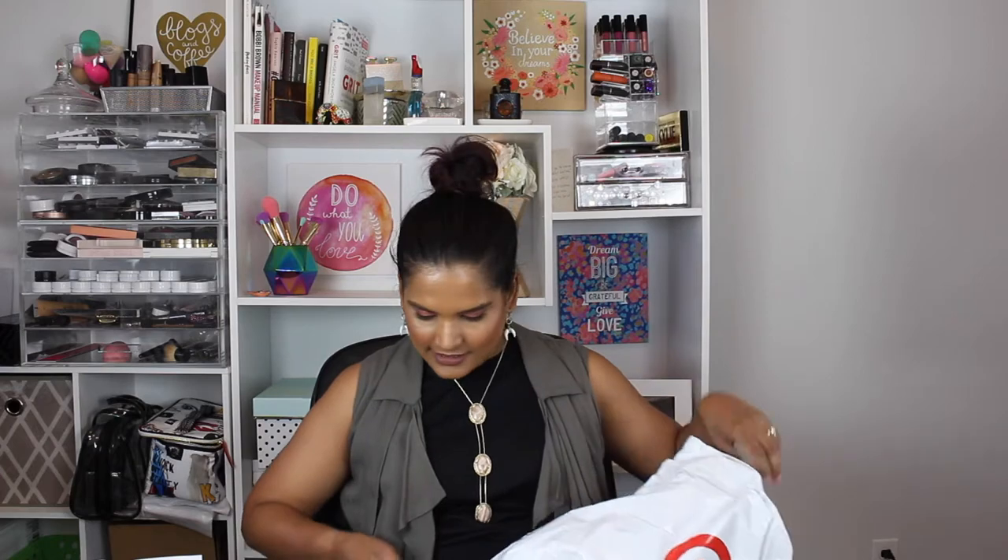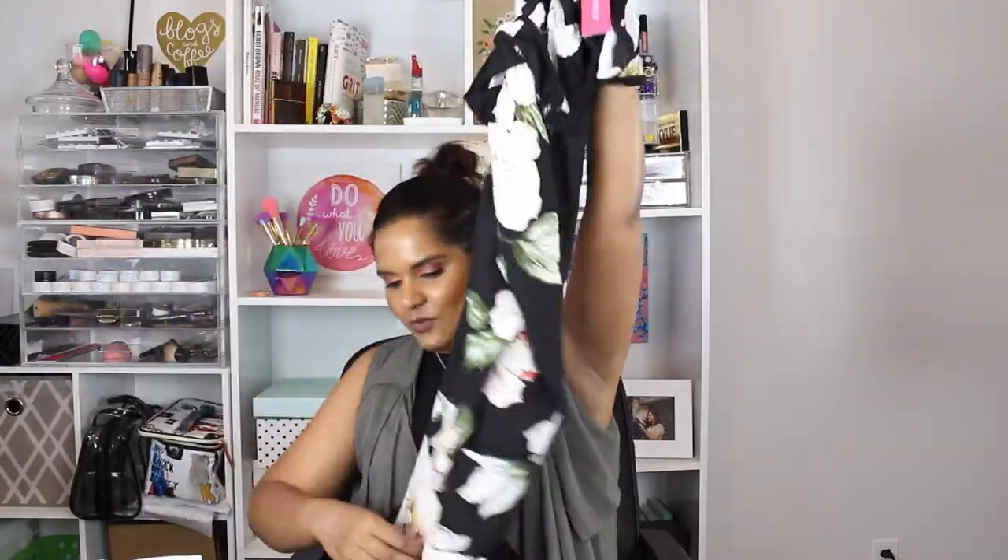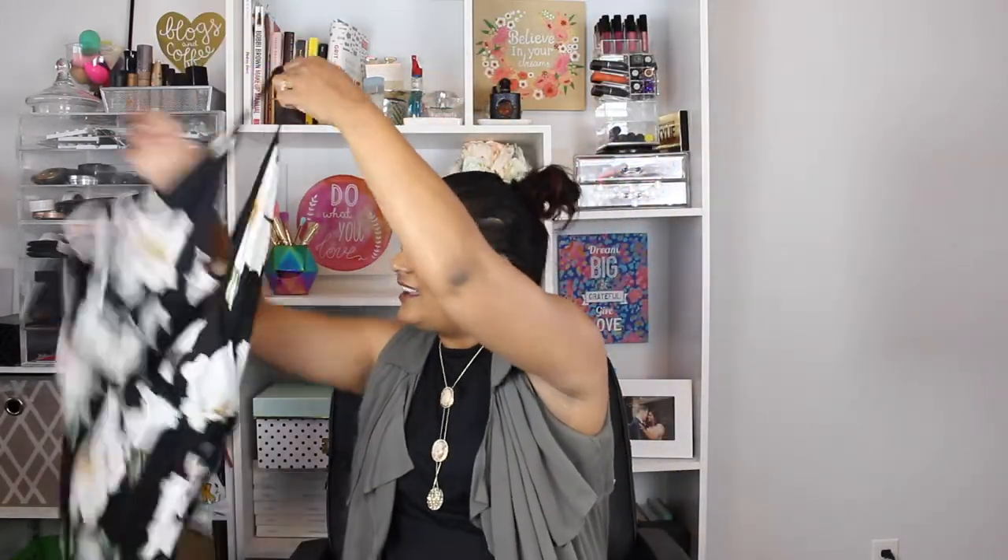The next item is from Target — you know the addiction is so real. So I kind of winged it on this one. I really like jumpsuits but I feel like I can never find anything that works for me. I tried this in an extra large — it's a floral jumpsuit with wide legs. It looks kind of sheer, which is a little freaky, but I can wear a shaper underneath. It has pockets too, which is really cute. I thought the print was really fun, and it might look really cute under my little jacket too.